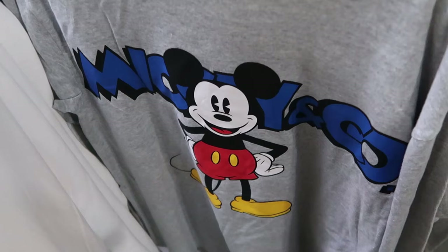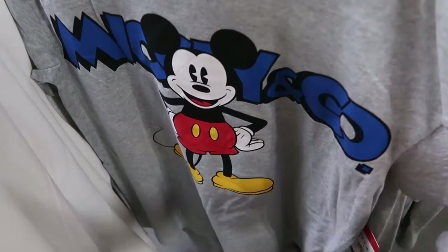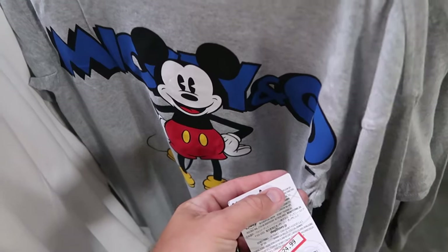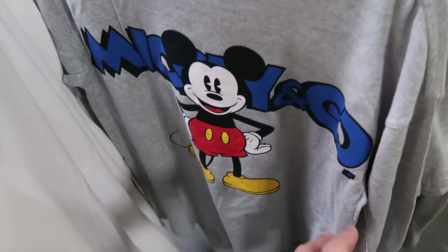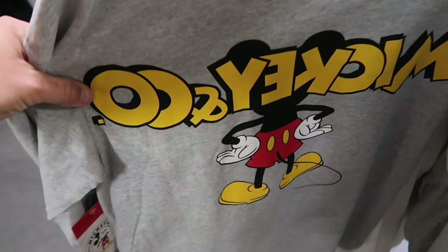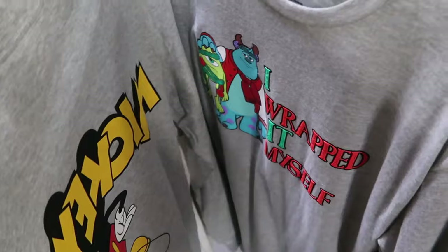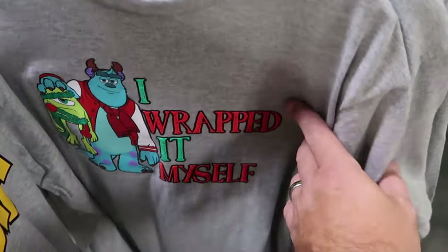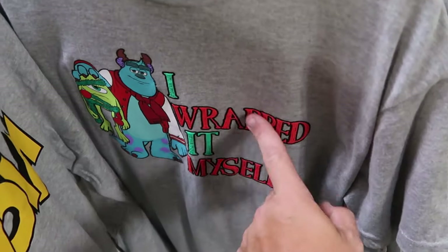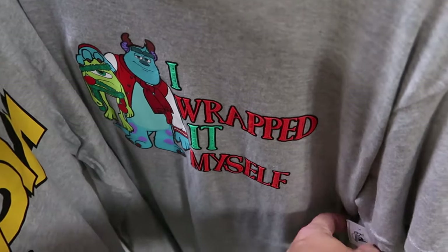On that same rack they have some Mickey and Company merchandise — a long sleeve shirt that says Mickey and Company, Mickey has his hands on his hips, $25 marked down from $50. And the back side also says Mickey and Company with the back of Mickey Mouse. Then there are some shirts from this past Christmas celebration — Sully and Mike Wazowski with some garland and a Christmas ornament that says I Wrapped It Myself, originally $25.